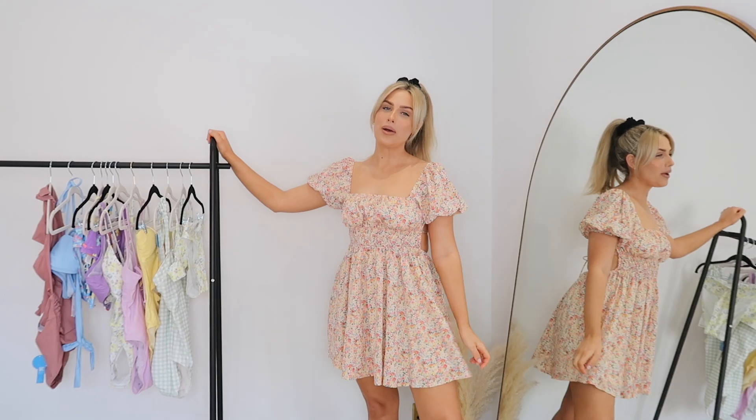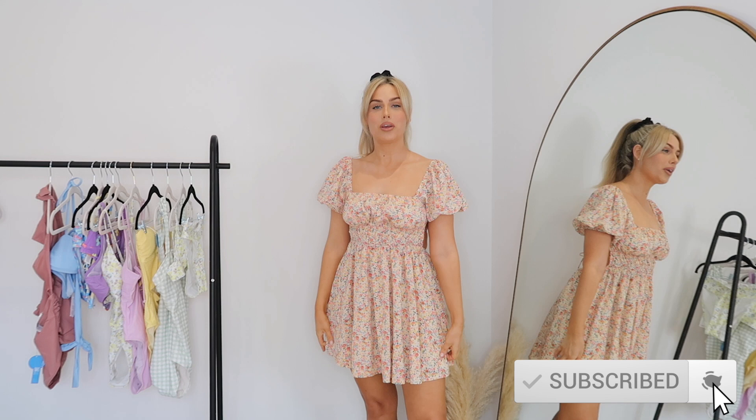Hey lovelies and welcome back to my channel, welcome back for another video, I hope you're all doing really well. I'm looking very summery today, I'm not really sure why because it's not the nicest weather outside, but this is a bikini haul so I thought I would make the effort. I might be a little bit chilly throughout but I need to match the vibe of the haul.